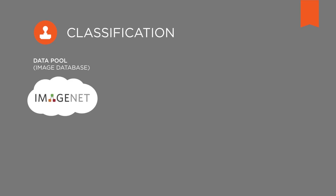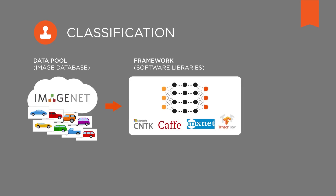Image databases provide the data pool. Software libraries provide the framework for processing this data pool. Google has gone as far as open-sourcing its own internal machine learning library, TensorFlow, which is an integral component of various Google products from YouTube to Google Photos.